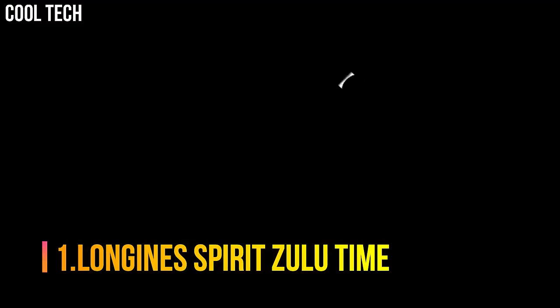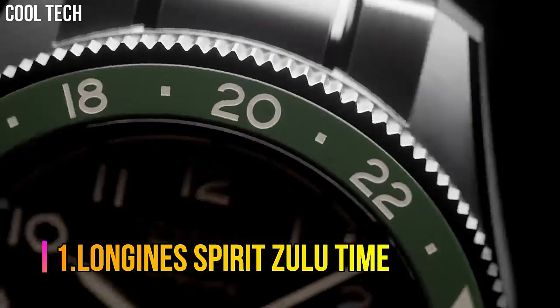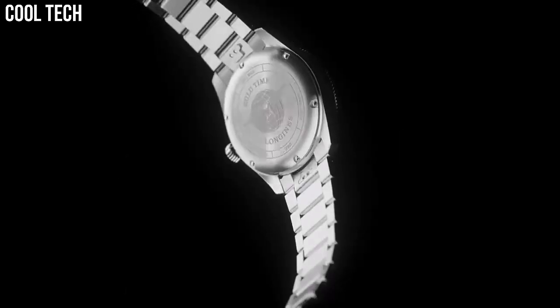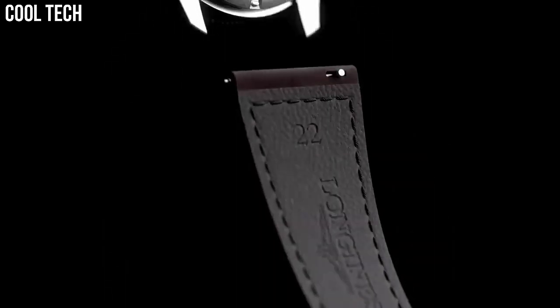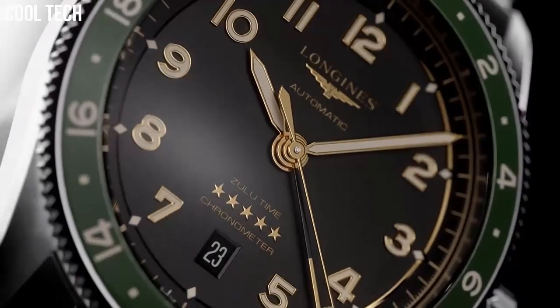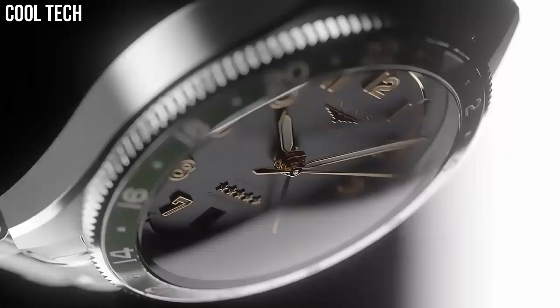Number 1: Longines Spirit Zulu Time. Historically, Longines has accompanied legendary pioneers as they conquer air, land, and sea. Today, the winged hourglass brand has drawn inspiration from this heritage to create the Longines Spirit — a collection with an impeccable pedigree. These resolutely contemporary timepieces are a testimony to the pioneering spirit that has inspired the brand since its earliest days.